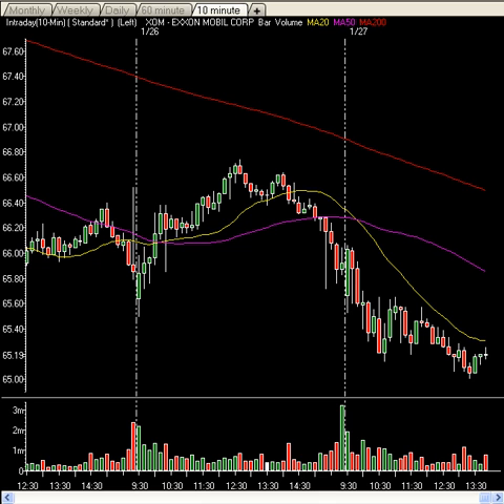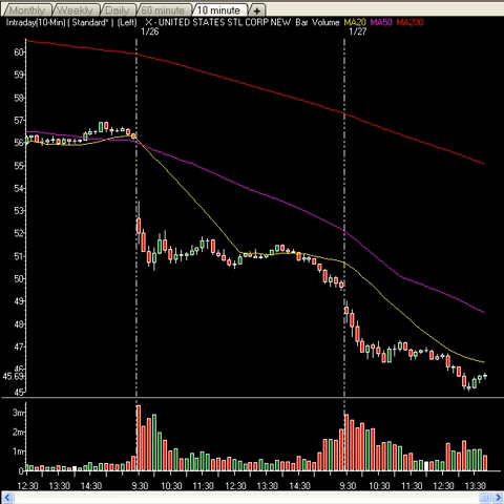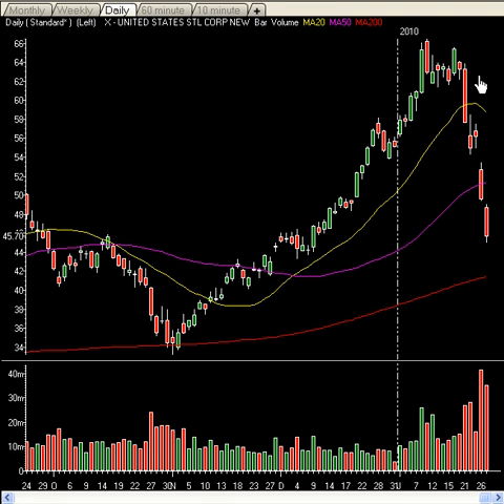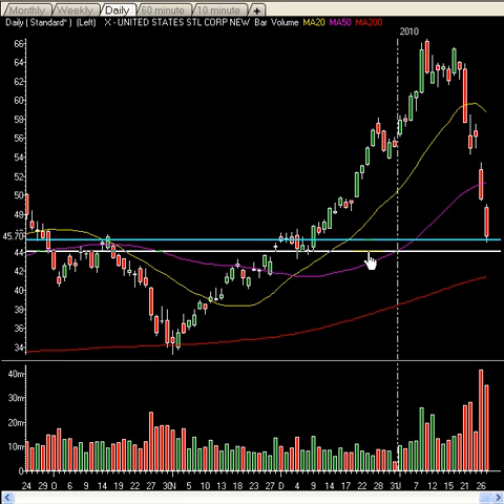A couple other stocks getting pounded — U.S. Steel continues to be a drop zone candidate here. Looking at the daily chart, you are seeing a cliff fall right here. The target is looking very near, though. You have a lot of support in the range anywhere from around $44 all the way to about $45.25 to $45.50. It looks like a possible bounce off that. If you get through $44, you're going to go straight down to the 200 moving average, which is at $41.60. This area looks like a decent possibility for a bounce.